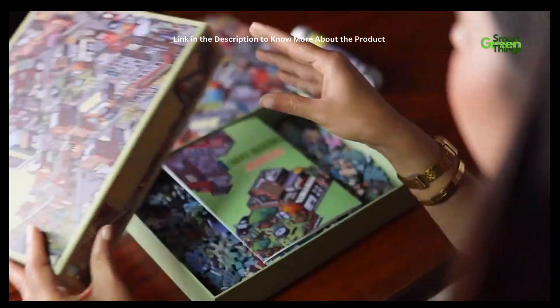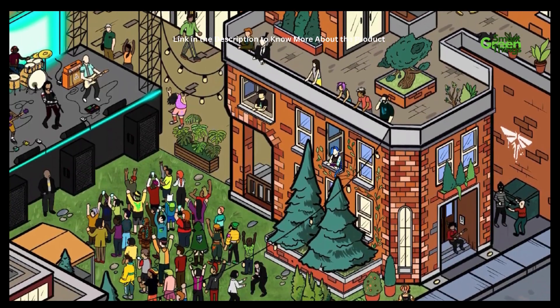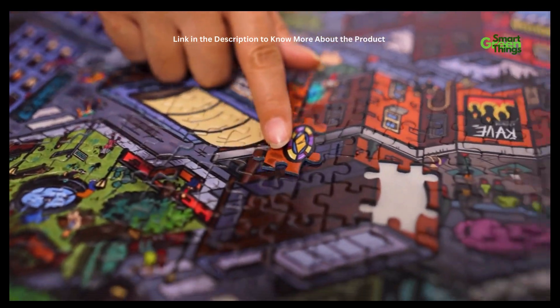First is City Lights, which takes you on a time travel through this city full of wonders where nothing is normal. The assembled puzzle is different from the image on the poster. Build the puzzle to unveil a plot twist.